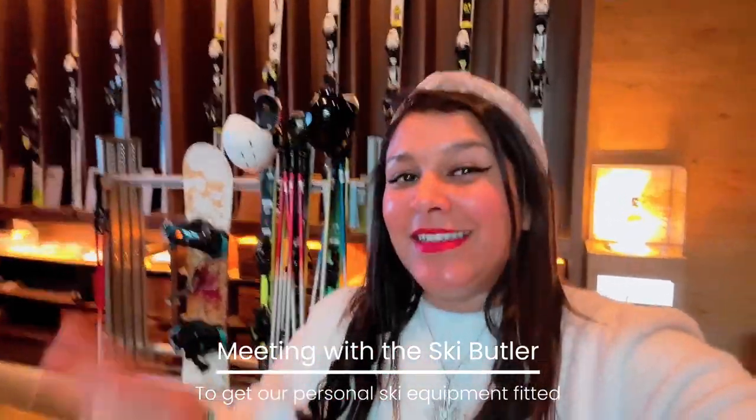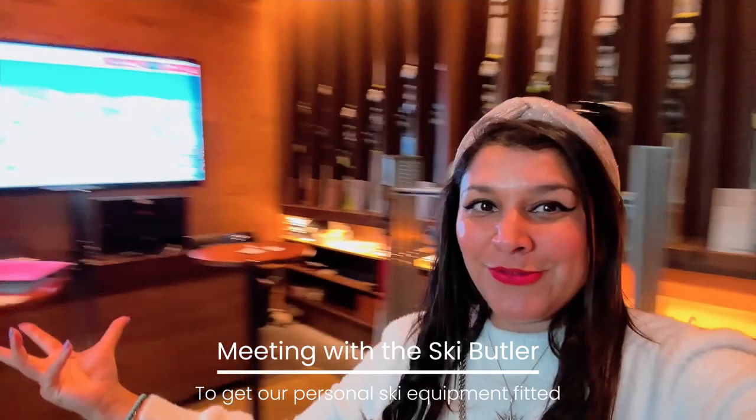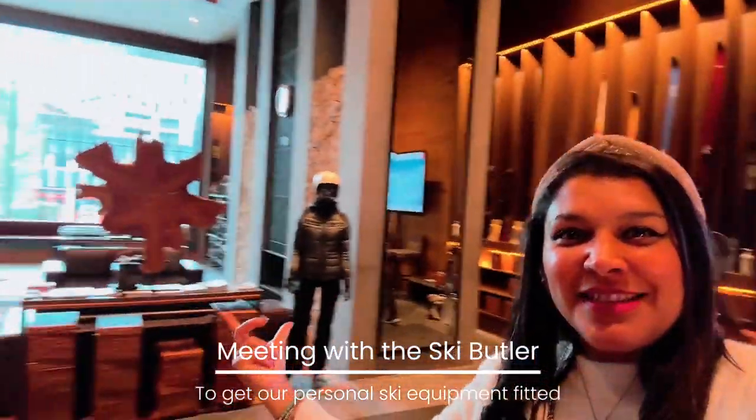Part of the experience of staying at the Chedi is that you get a ski butler. You come down to this rather swish room — check it out — with all the ski equipment everywhere, and they fit you for the perfect size skis, poles, boots, and helmet. The works. I'm about to meet my ski butler.